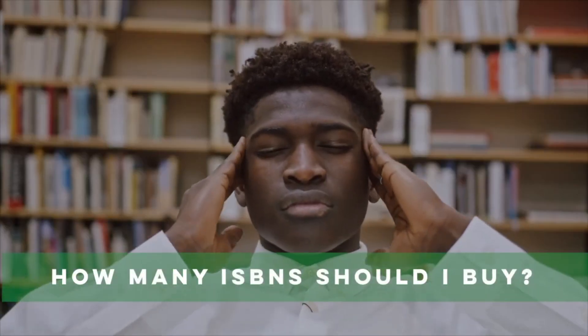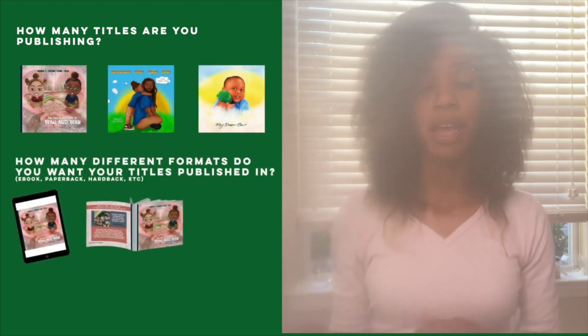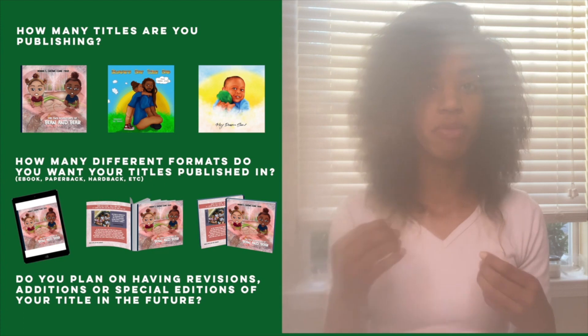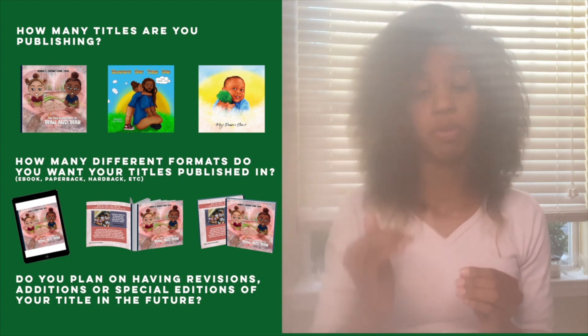How many ISBNs do I need for one book? You need one ISBN for each different version, format, or edition of your book. So for example, if you have a title and you want to publish it in ebook, paperback, and hardback, you'll need three separate ISBNs for that one title. You also want to think about how many different titles you want to publish, how many different formats, and whether or not you're going to be having revisions or additions in the future — because any changes, revisions, or additions will require their own ISBN in all the different formats.